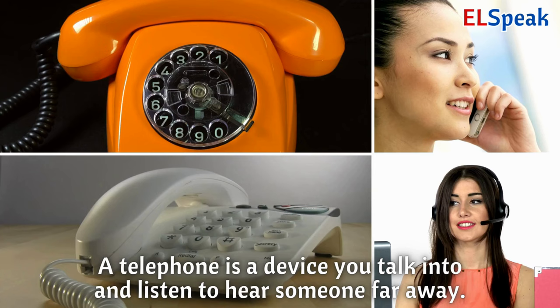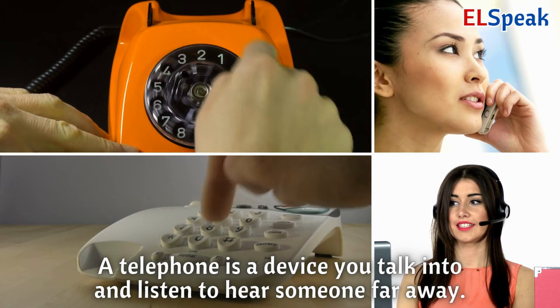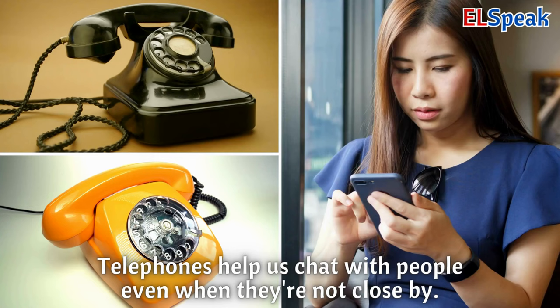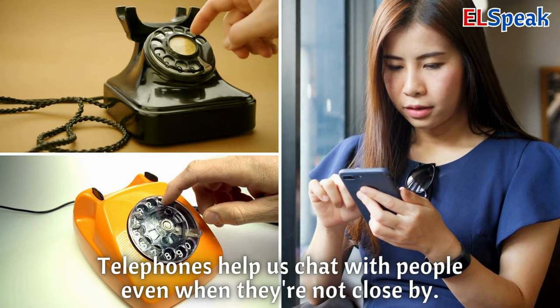Telephone. A telephone is a device you talk into and listen to hear someone far away. You can use a telephone to call your friends or family and talk to them. Telephones help us chat with people even when they're not close by.